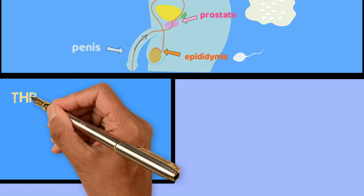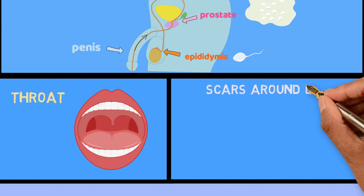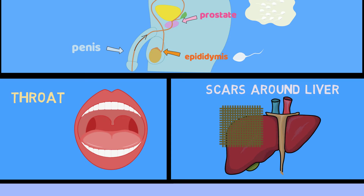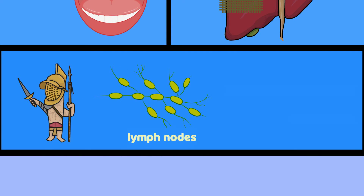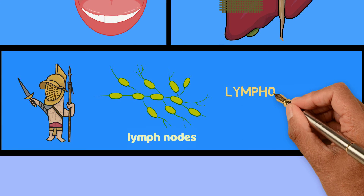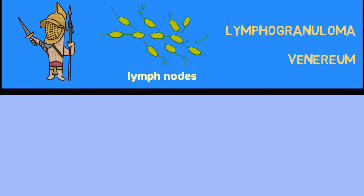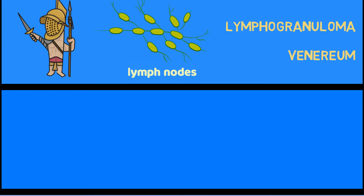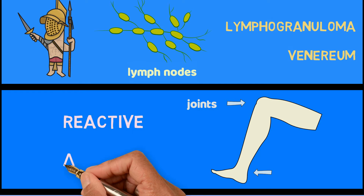Chlamydia can also infect the throat. It can also cause scars to form around the liver, which may lead to pain. Some strains of chlamydia can infect a part of the body that fights infections, known as lymph nodes, and lead to a disease called lymphogranuloma venereum. Meanwhile, in other people, chlamydia can lead to future problems with joints such as knees or ankles. This is called reactive arthritis.